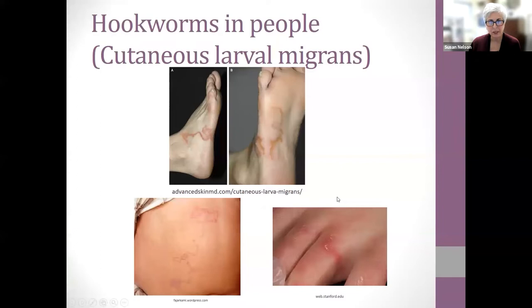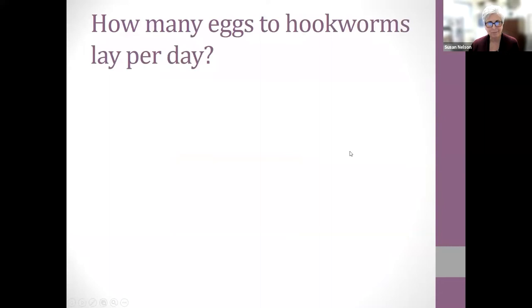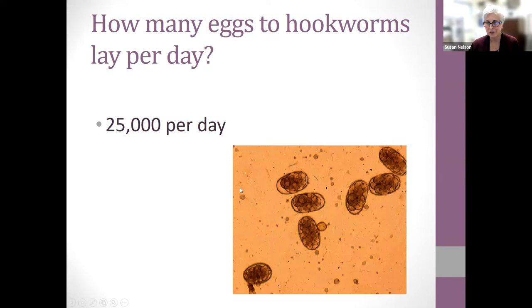Cutaneous larval migrans is the zoonotic form — people walking barefoot on the beach in Florida can acquire this because dogs defecate on the beach, the eggs hatch, and larvae penetrate through the skin. You can also get it on hands from working in soil. The next question: how many eggs do hookworms lay per day? The answer is 25,000 per day — still a lot, but not as many as roundworms.